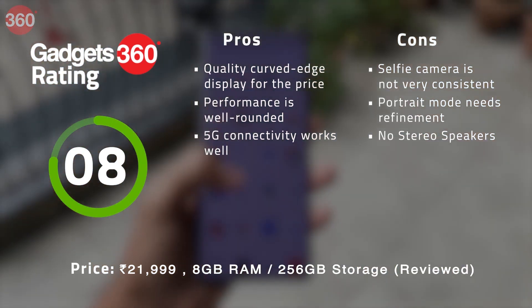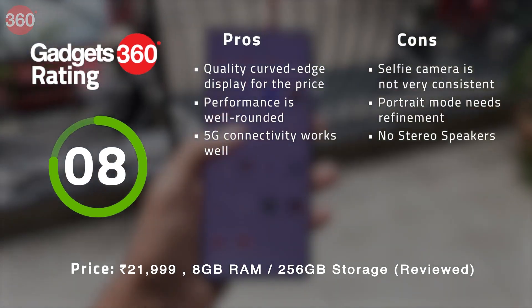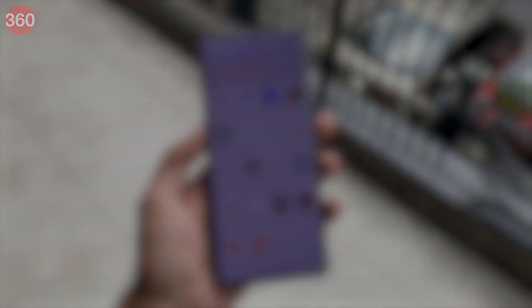Where the Lava Agni 2 5G stands out is its great display. However, it does not have a stereo speaker option. Other than this, the smartphone is a worthwhile pick in its segment and is a good choice for any new user.